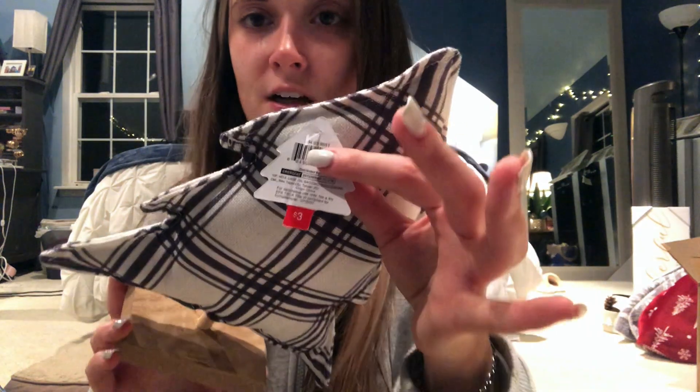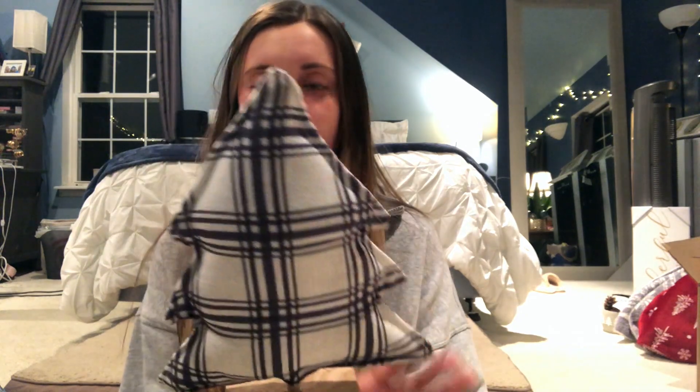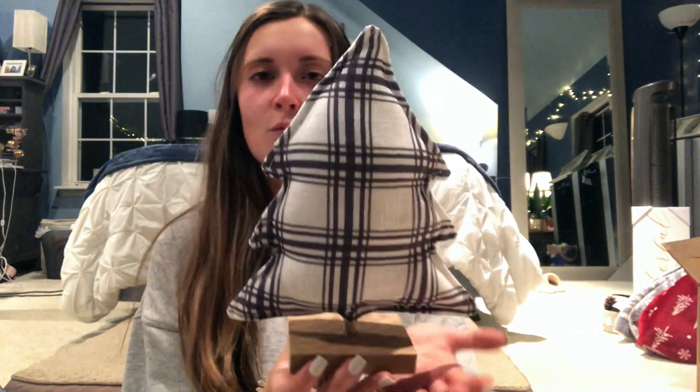Next, this is also from Bullseye's Playground at Target — it was three dollars. I don't love it as much now that I see it in my room, but it is cute. I might put it on a windowsill in the stairwell. It's just plaid. I like to stick to a lot of gold, white, gray, neutral tan, green, and some red. I don't like anything that looks tacky.